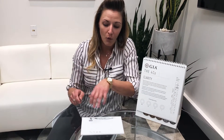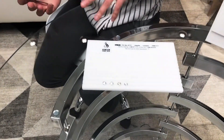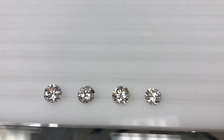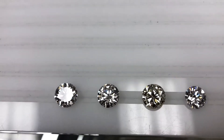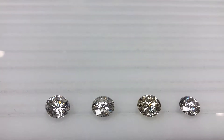For example, I do have four individual diamonds here that are going to be four different clarity grades. Clarity refers to the internal imperfections or natural birthmarks that occur inside of the diamond while the carbon is forming under the ground.